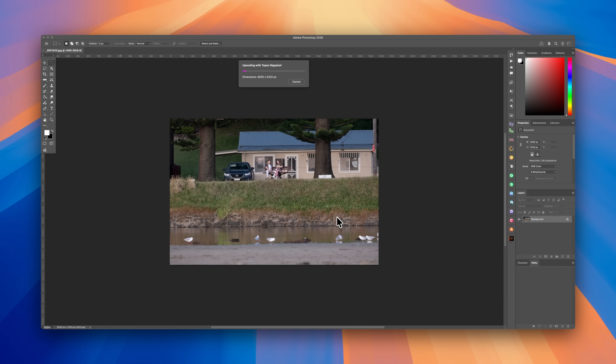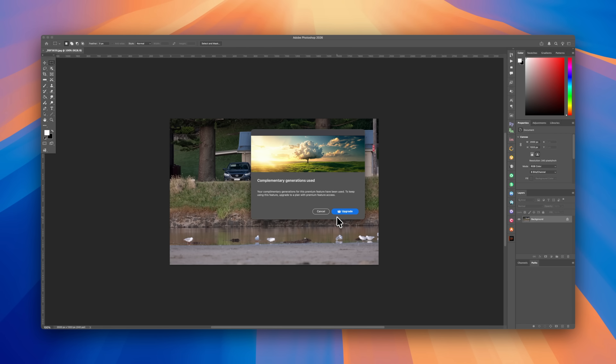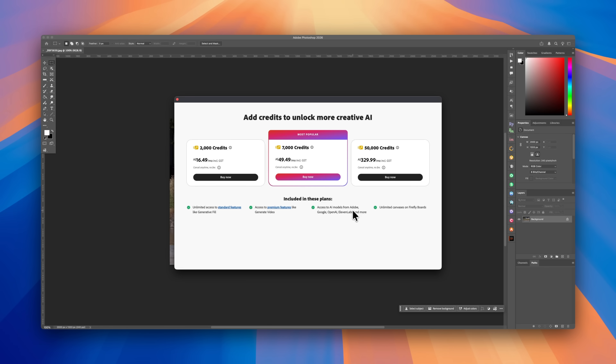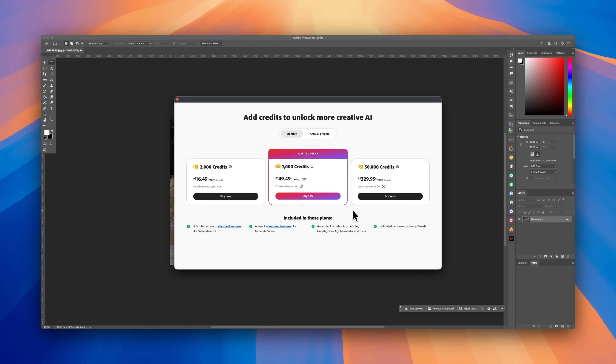I tried it. I did two upscales and exhausted my lifetime supply of credits for those upscales. And Adobe helpfully included a link in their alert message telling me I'd run out of credits where I could go along and sign up for — yeah, you guessed it — another bloody subscription. 16 bucks a month minimum, to buy me some credits so I could further upscale some images.